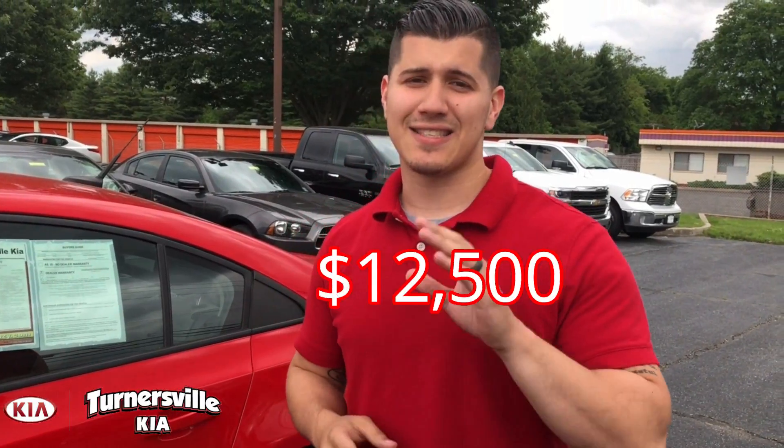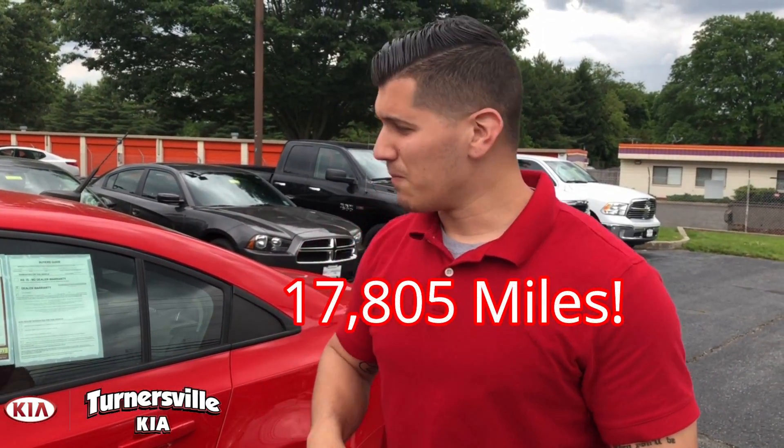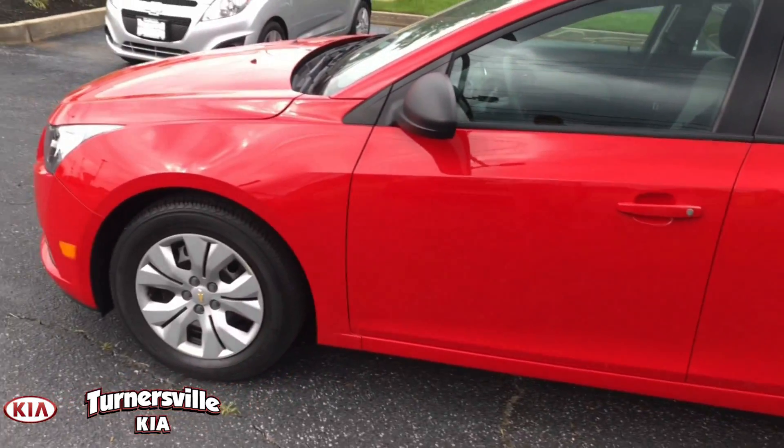Best thing is it only has 17,800 miles. So nice, affordable, reliable — a great starter vehicle.